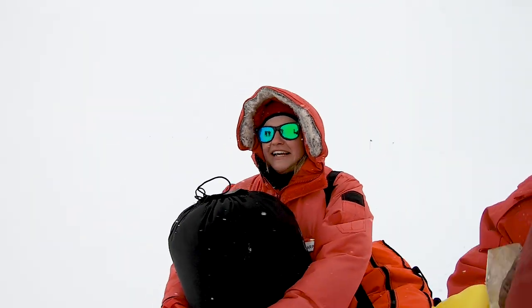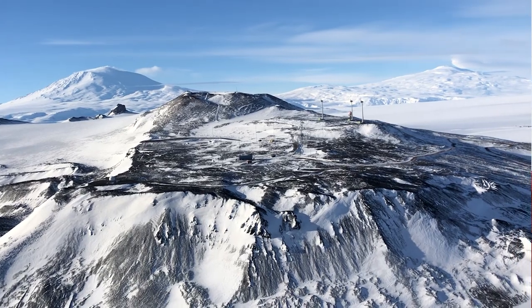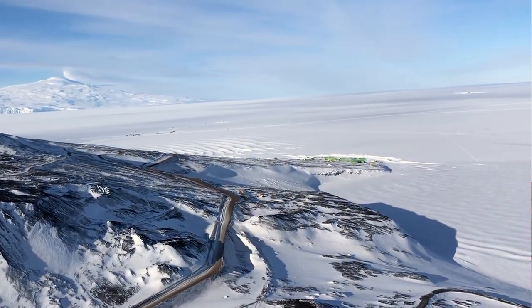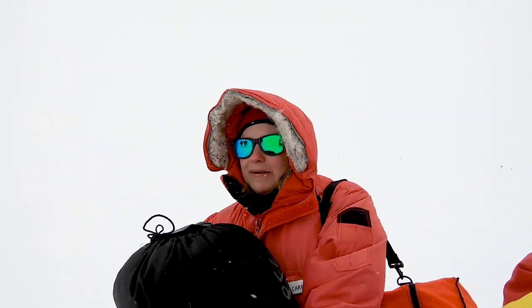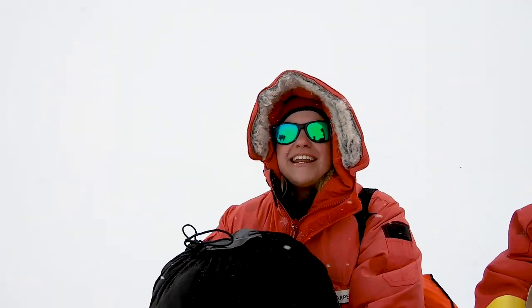So we are walking out to our campsite right now. It is snowing. There is zero visibility — just kidding, you can see, but you can usually see lots of mountains around us and right now there are none. Also, this is my first time camping, and I can say that my first time camping was in Antarctica. So let's get out there!